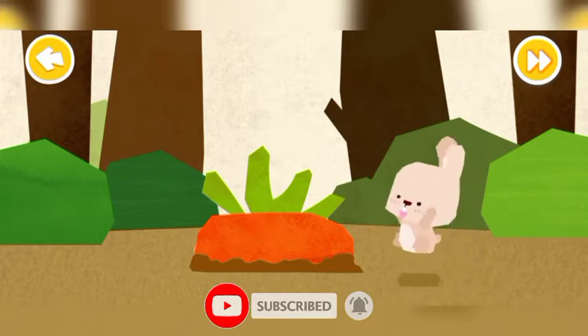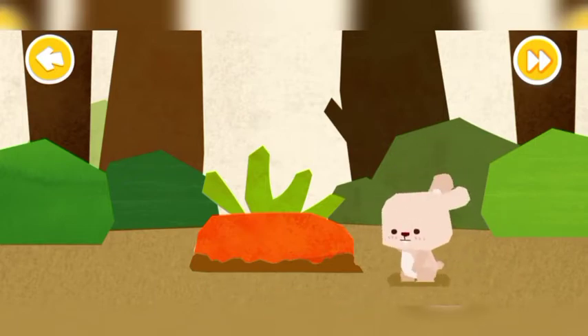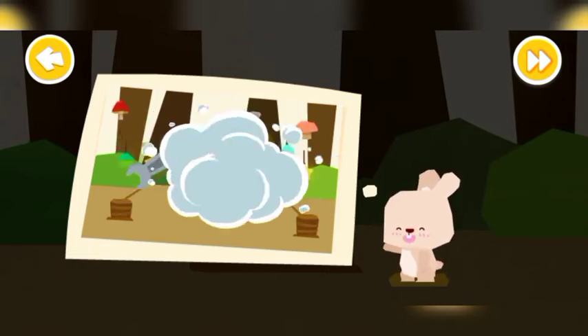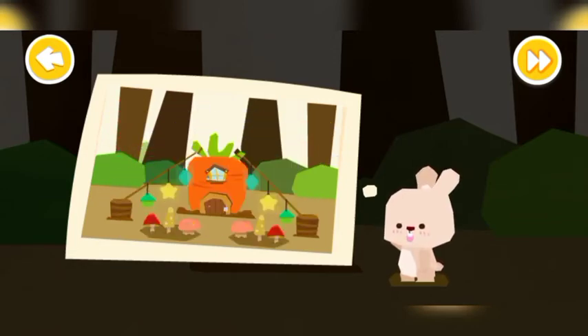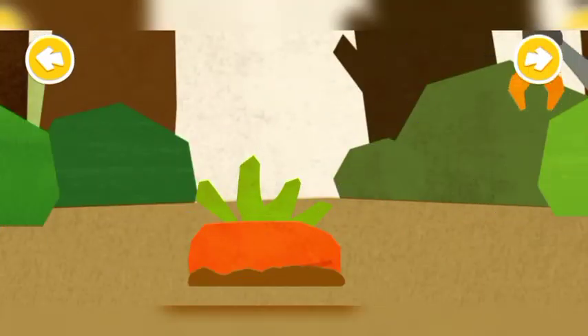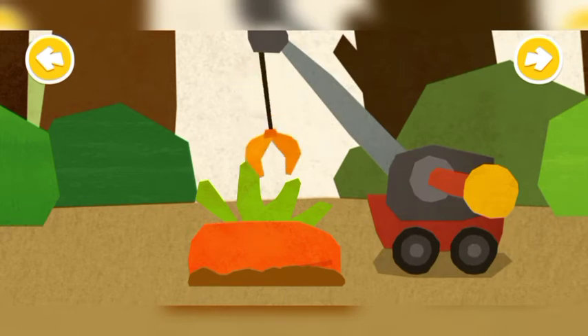What a huge carrot here! Little Rabbit wants a carrot house. First, pull the carrot out of the groove.